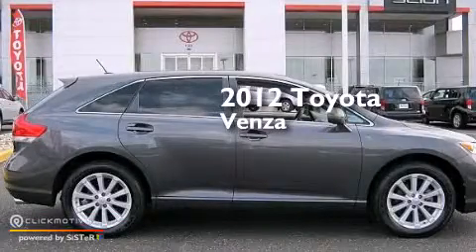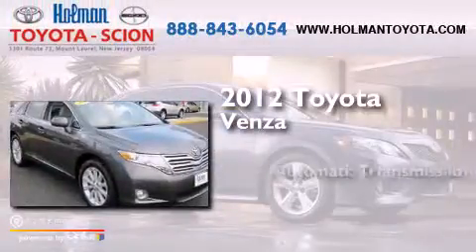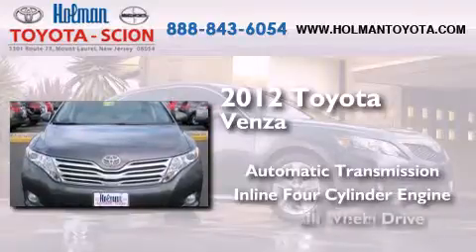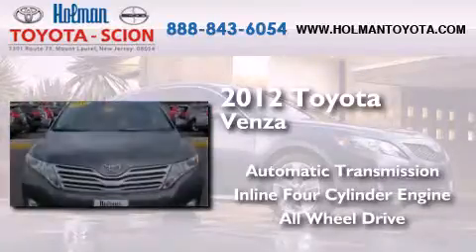This is a certified pre-owned 2012 Toyota Venza. This crossover has an automatic transmission, an inline four-cylinder engine, and the added safety and control of all-wheel drive.